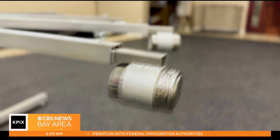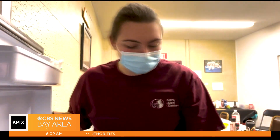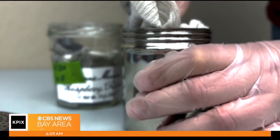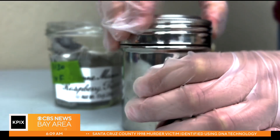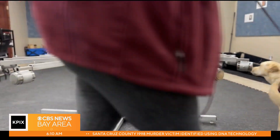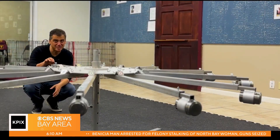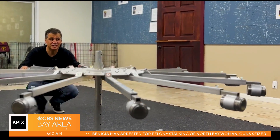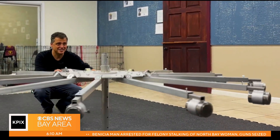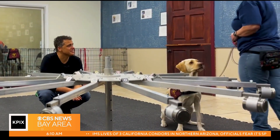They could sniff out a half a teaspoon of an odor in an Olympic-sized swimming pool without a problem. They've been trained with a wheel that has a canister attached to the end of each spoke. One of them is stuffed with a used sock that belonged to a person who recently tested positive for COVID. The moment Scarlett and Rizzo think they've detected a positive case, they sit down. Right here is where the COVID canister is — let's see if she can find it. That's amazing. She didn't even hesitate.